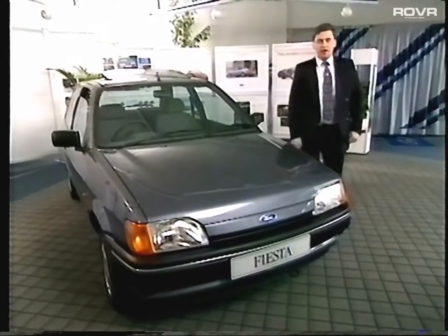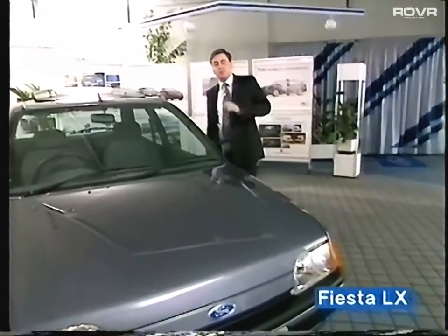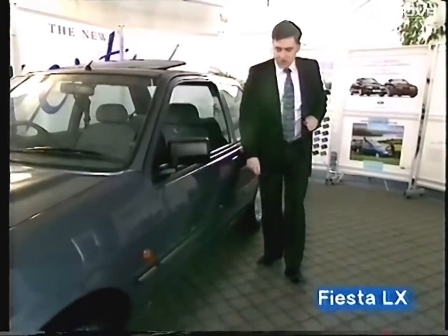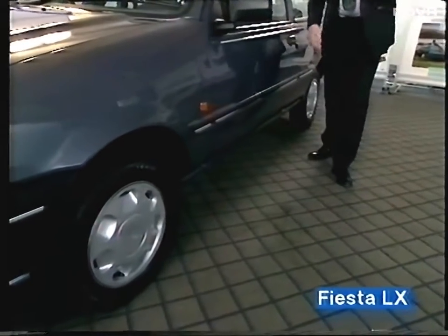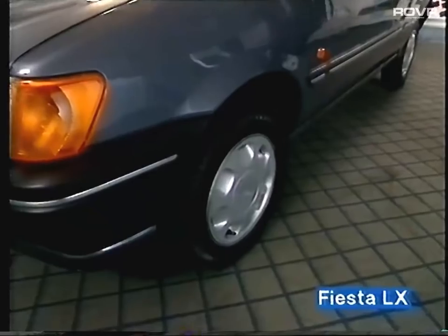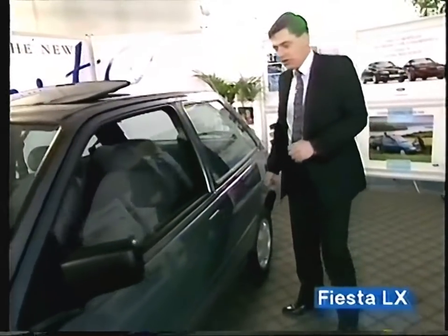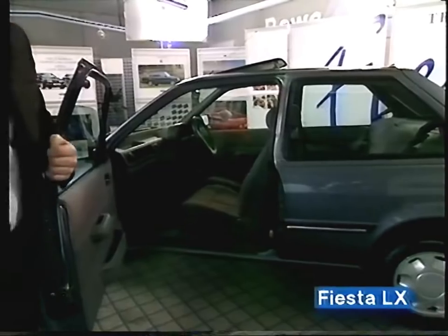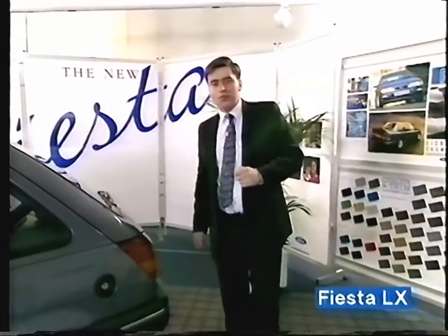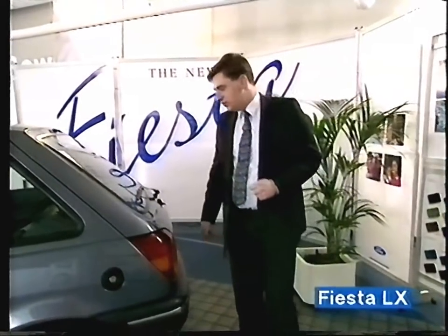Hello, welcome to the new Fiesta LX — I said the LX. It's a new model, slotted in between the L and the Ghia. You'll notice we have new body-side mouldings with silver inserts at the bottom, which makes the car look a bit different. We also have new full wheel trims on the car, which enhances the looks. The car comes in 3-door and 5-door variants with engine options of 1.1, 1.4, and 1.8 diesel. A new thing from Ford is also a new 1.4 automatic — something a bit different.